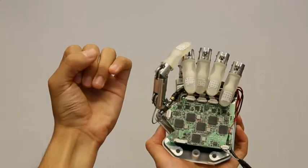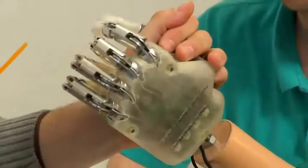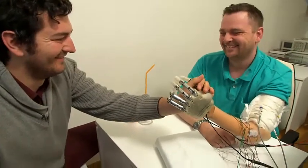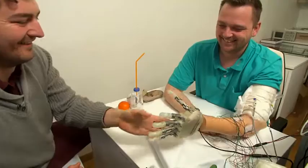It was just a temporary clinical trial, but eventually doctors hope more people like Dennis could feel better again. Rebecca Barry, Channel 5 News.